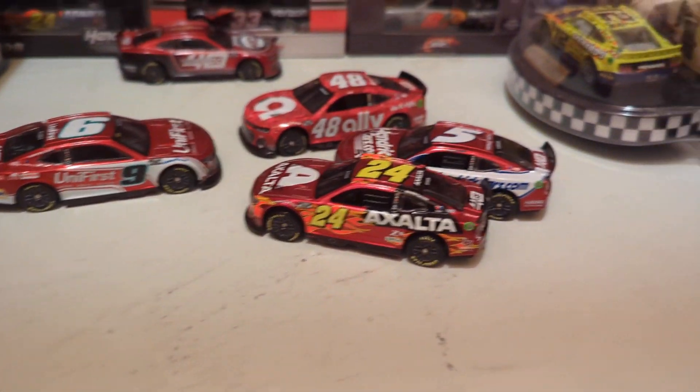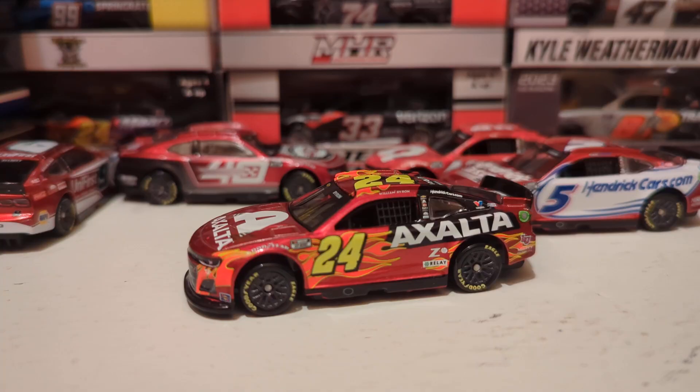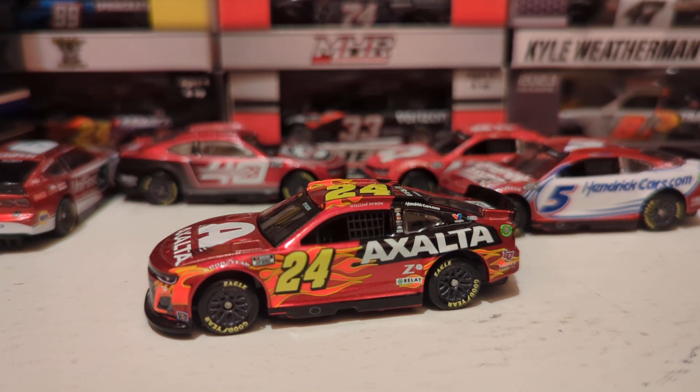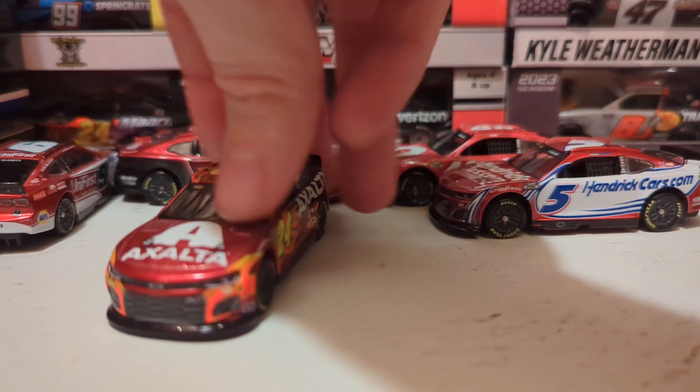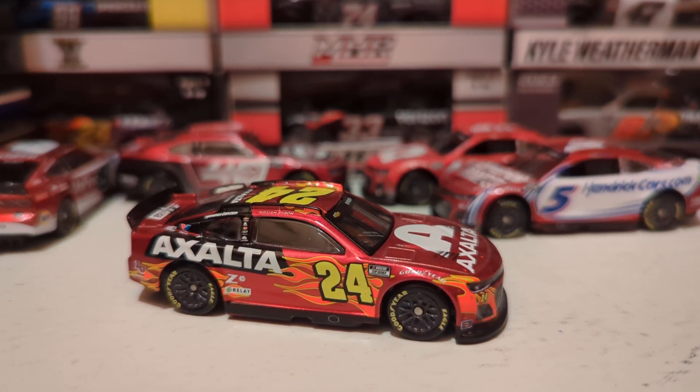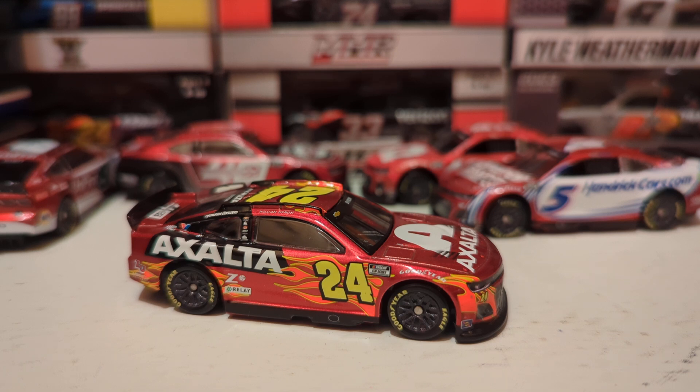First, here's William Byron's #24 Axalta ruby red — he actually won in this paint scheme, so this is the winning car from that Martinsville race. This 40th anniversary Hendrick car is awesome. He is one of the championship four drivers racing this Sunday at Phoenix. It could have been Christopher Bell, but he pulled a Ross Chastain and rolled the wall and got disqualified, pushing Byron back in. That's two drivers disqualified for advancing in the playoffs this year — Alex Bowman for having a light car from the Roval, which advanced him into the Round of 8 and then got disqualified, putting Joey Logano back in.